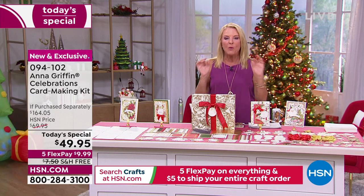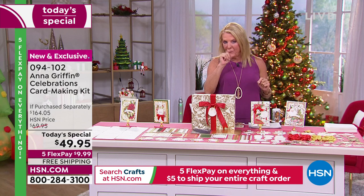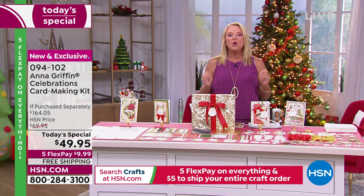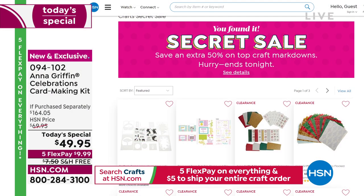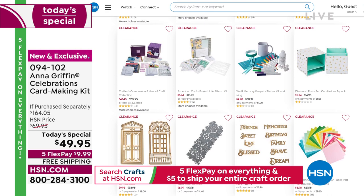We have a secret word, and the only way you can get to these discounts — and very few of you are going to know this — is by using a secret phrase when you go to the search engine on hsn.com. Our secret sale is 'craft happy.' Type in 'craft happy' and you'll get an extra 50% off various clearance items in our crafting world.